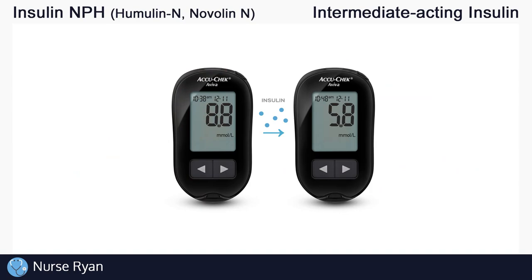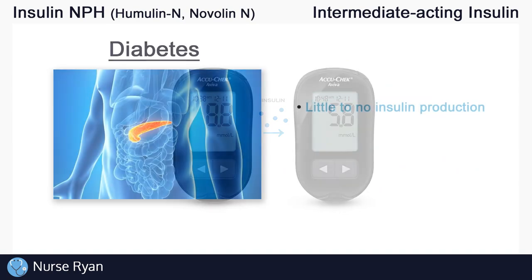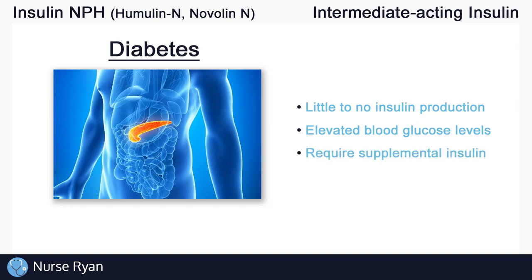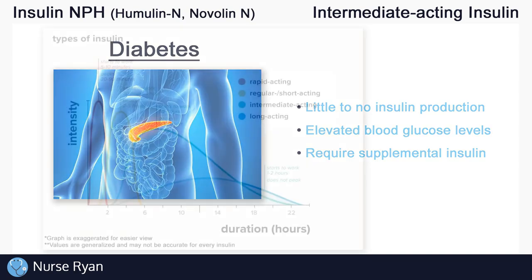In patients with diabetes, typically type 1 diabetes, there's likely a problem with the pancreas and it isn't producing enough insulin. This means blood glucose levels would be too high, and that's why we need to administer supplemental insulin.